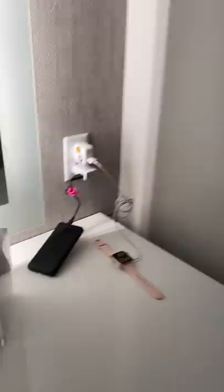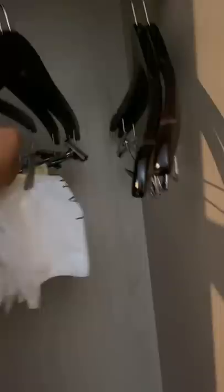Plug as much as you can into the bathroom. This is the last place you look before you leave your hotel room. If you forgot a laundry bag, which sometimes we do, you can definitely use the one the hotel provides in a pinch.